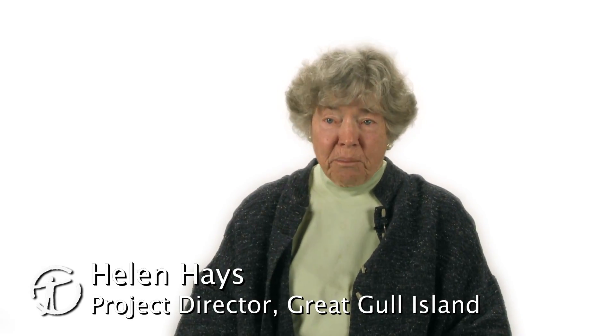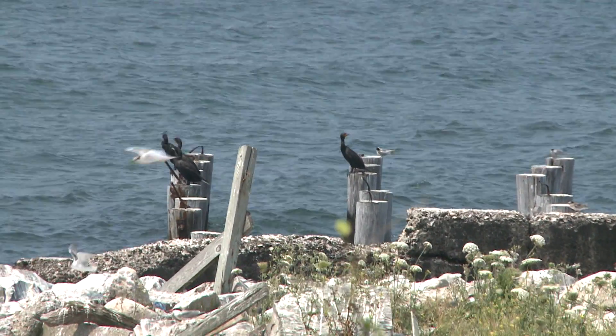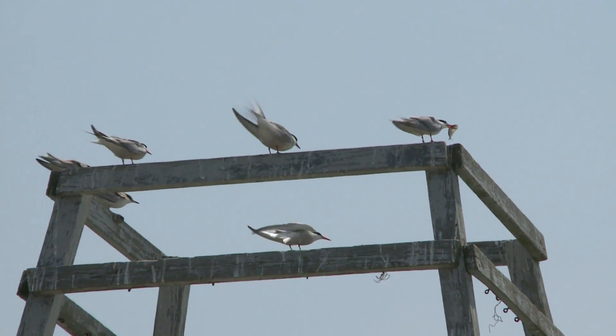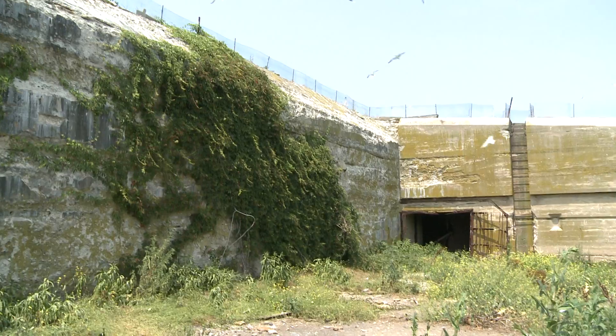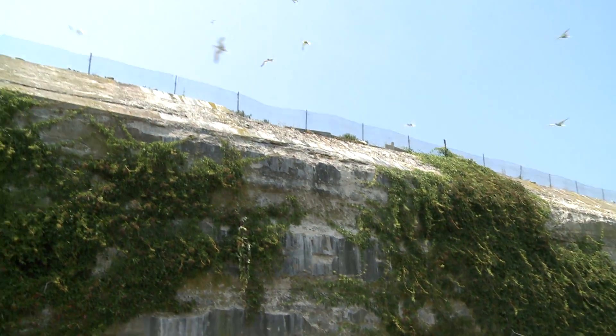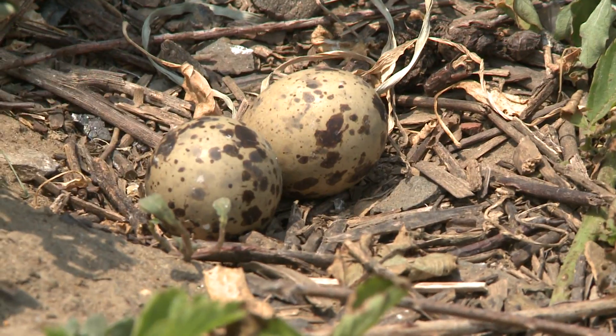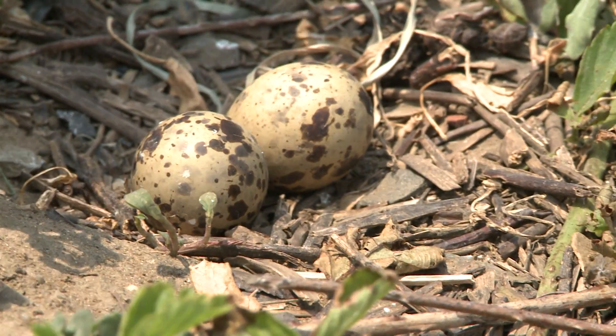The Great Gull Island project is a monitoring study of roseate and common terns that nest on Great Gull Island. We have about 9,500 pairs of common terns and 1,500 pairs of roseate terns. The habitat here is good for both species because the island was formerly an army fort, and they use the fort's structures for nesting throughout the season.